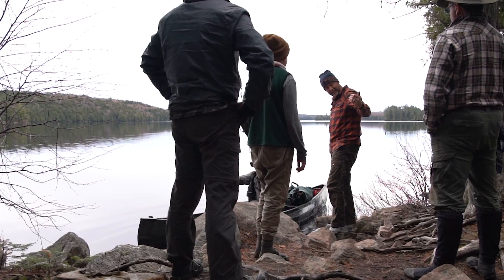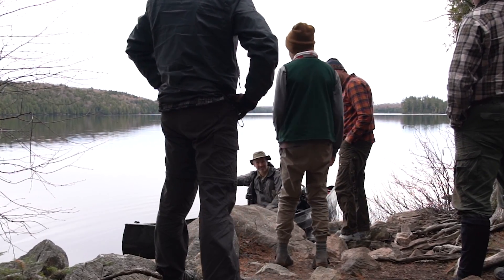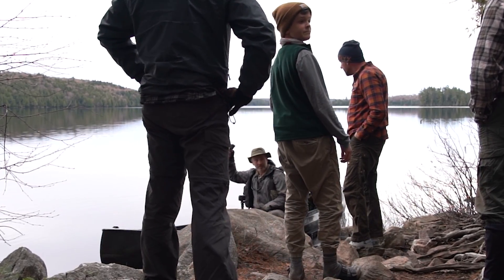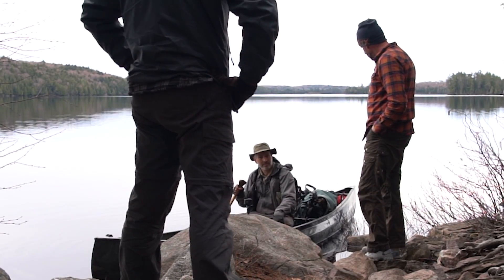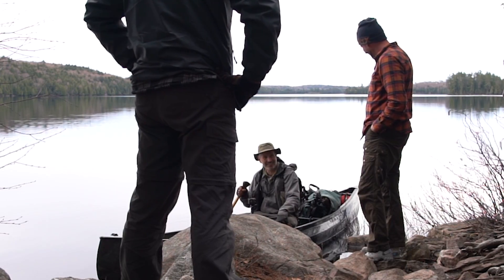This is my buddy Bill, this is my son Griffin, and that's Wes. How long have you been here? This is our second full day. We're going to head out Tuesday morning - same as us. We're in the same boat.